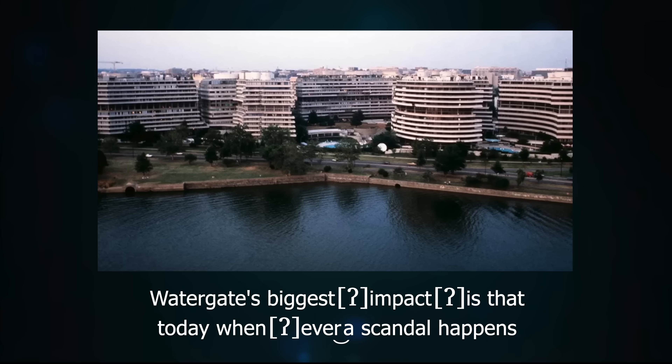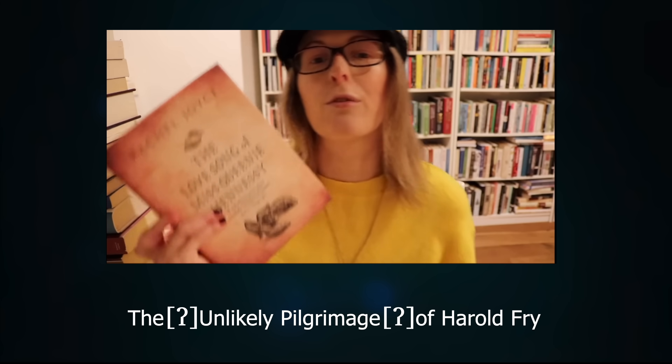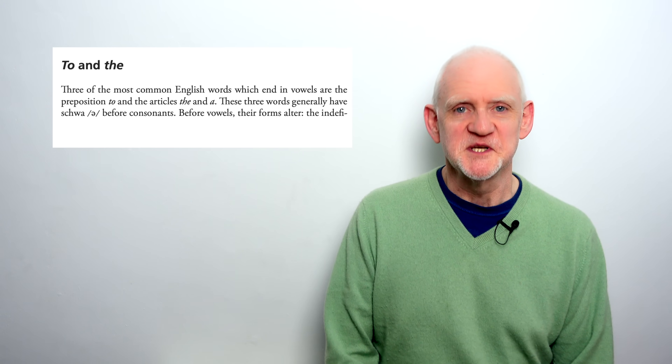'Watergate's biggest impact is that today whenever a scandal happens.' 'The bright lights of the big apple just got a whole lot more festive.' 'The unlikely pilgrimage of Harold Fry and the love song of Miss Queenie Hennessy.' It may be that young American women are in the vanguard as they often are with speech innovations, but they certainly aren't the only ones who use large amounts of hard attack.